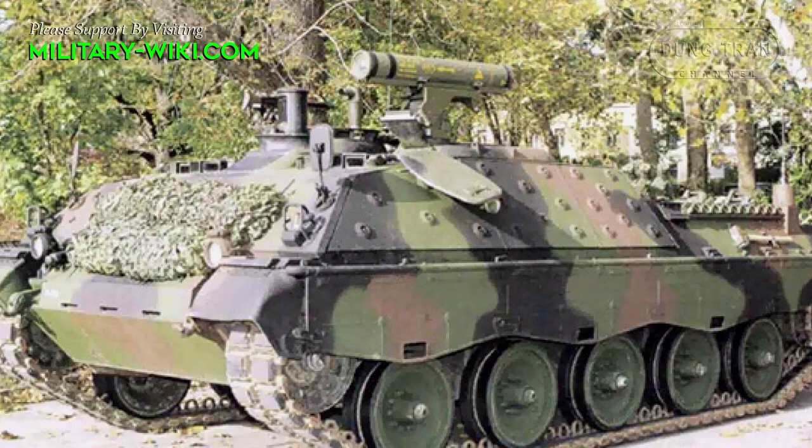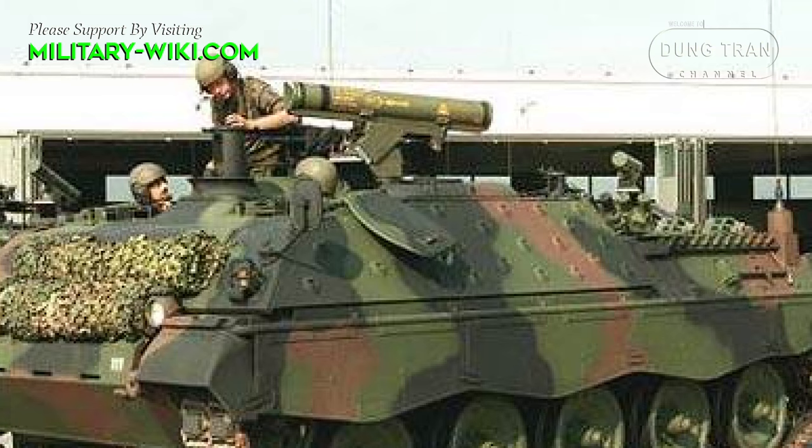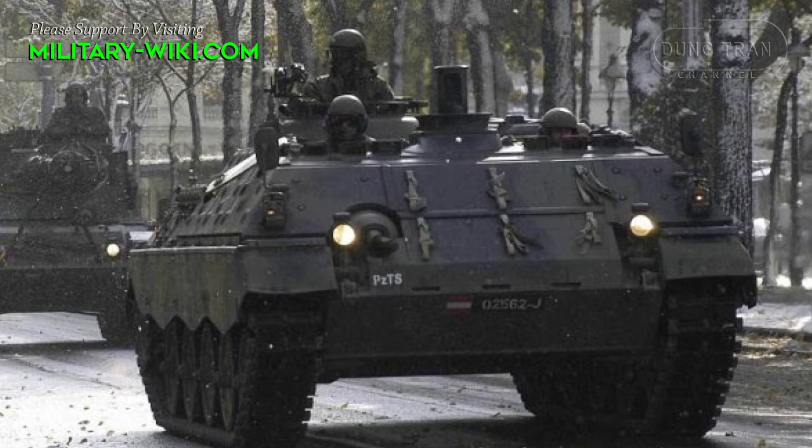The tracked chassis provides the Jaguar with good cross-country ability. A Daimler-Benz 500 horsepower turbocharged engine provides propulsion. The Jaguar has a maximum speed of 70 km/h both forward and in reverse. It is not amphibious.